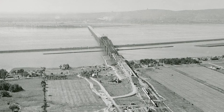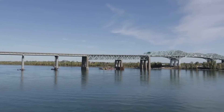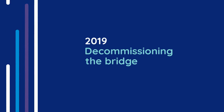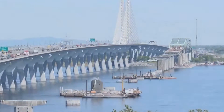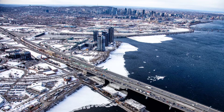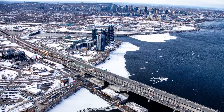The original Champlain Bridge opened to traffic in 1962 and was replaced with the Samuel de Champlain Bridge in 2019. Let's look back at the historic deconstruction of this 3.4-kilometer bridge — a unique project in Canada and the largest in JCCBI's history.